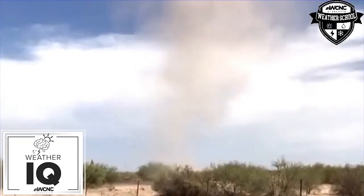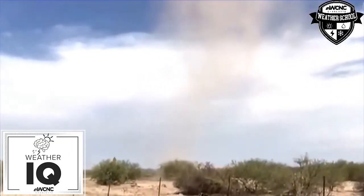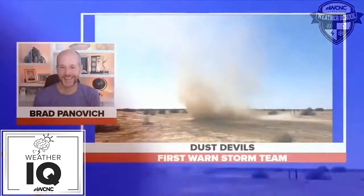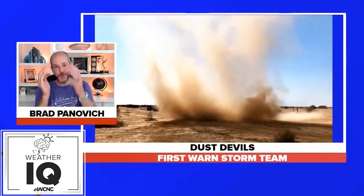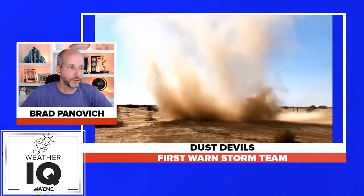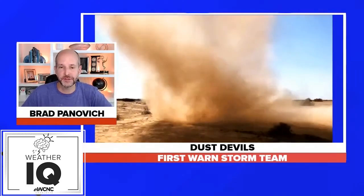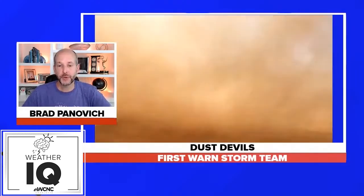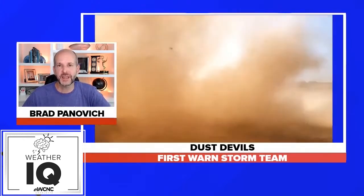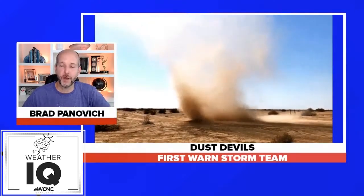Dust devils. I'm Larry Sprinkle. See you next time. Dust devils — really cool. It's pretty amazing to watch these. I love seeing these sometimes, and I've gotten great videos. When we get really dry, sunny days, we'll see these across the area. If you see these on the ground in the fall, sometimes they have leaves or trash in them as well. Something we do see occasionally, but not all the time — as Larry mentioned, often out west.